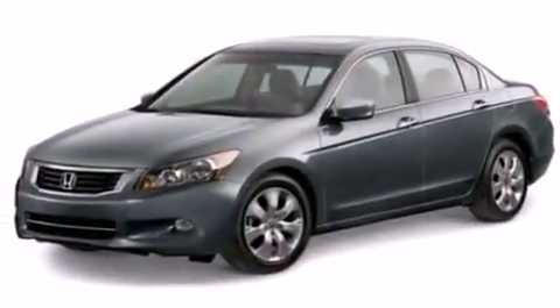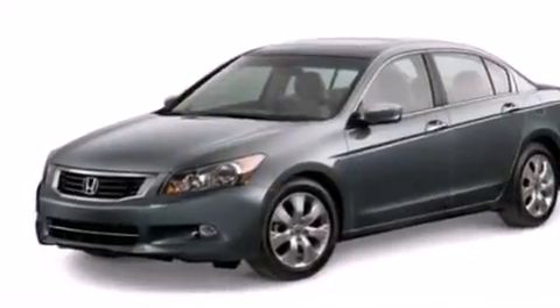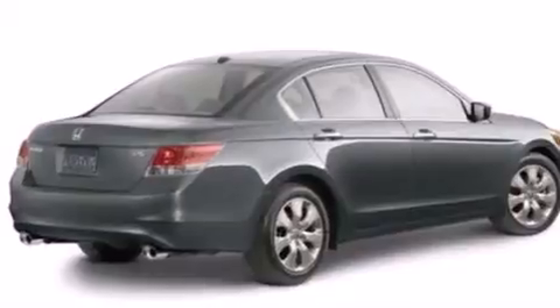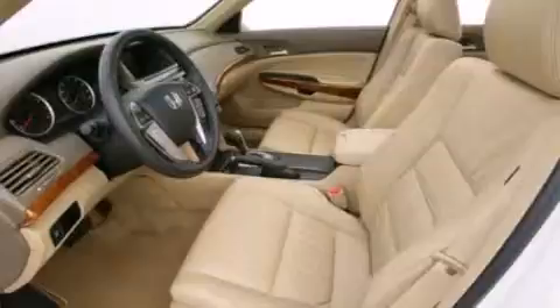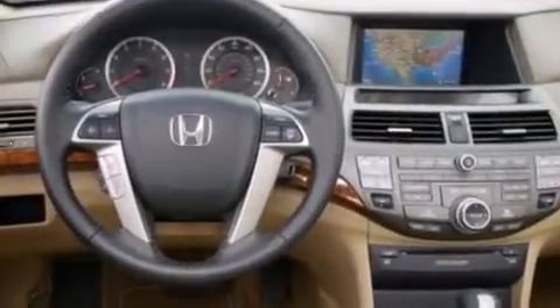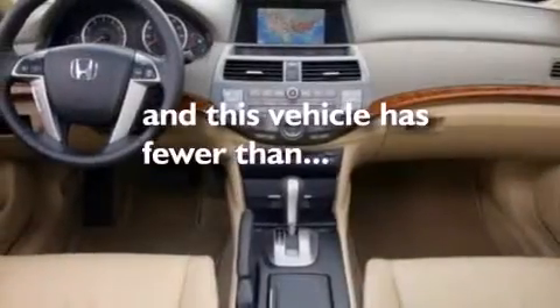All of the following features are included: heated seats, air conditioning with automatic climate control, cruise control, a CD player, a leather-wrapped shift knob, a passenger-side vanity mirror, front-side impact airbags, an auto-dimming rear-view mirror, a home-link feature, and this vehicle has less than 40,000 miles.